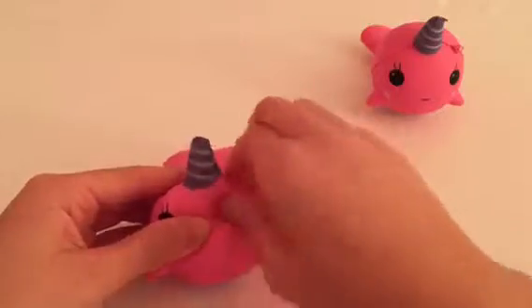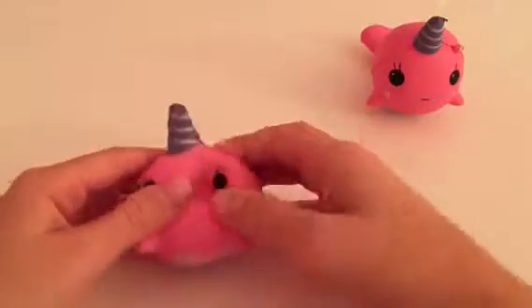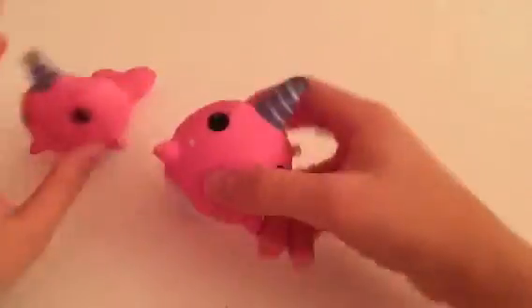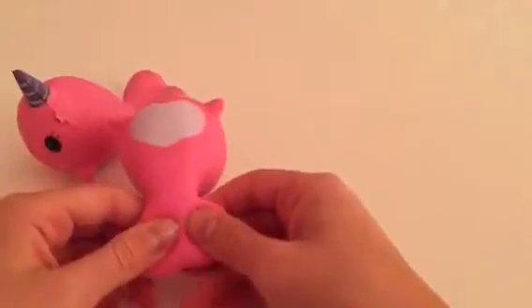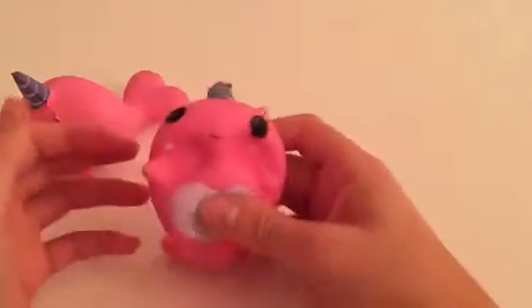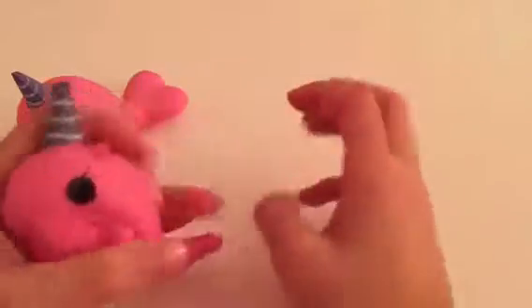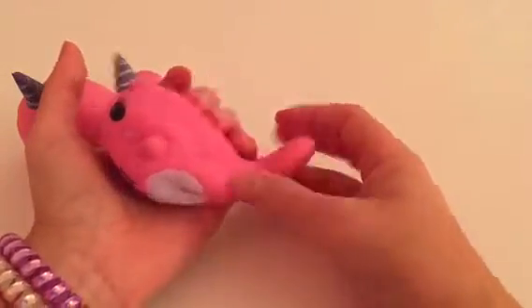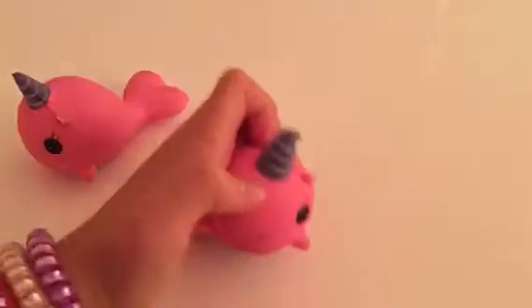It also came with super cute packaging that I totally forgot to show — so sorry! It has little horns, and both of them are literally the same except one face is a tiny bit different than the other. I'm so shook that I got two in the mail instead of one, and I actually got this today while filming the video.